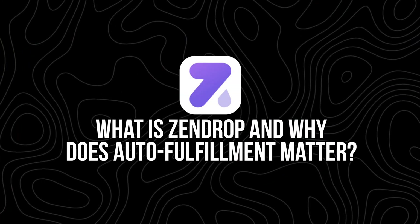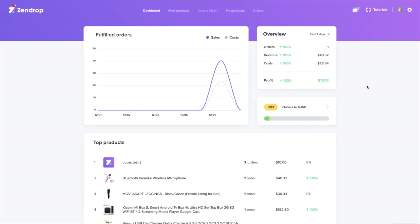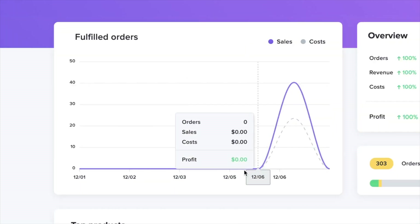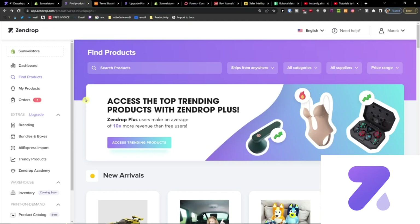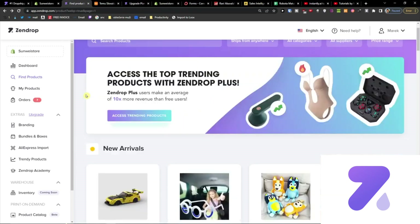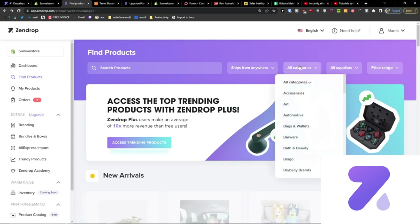What is Zendrop and why does auto fulfillment matter? Zendrop is a dropshipping platform that helps you source products, manage inventory, and most importantly, fulfill customer orders directly from your Shopify store. The main reason that people use Zendrop over something like AliExpress is speed and reliability. You're not hunting for random suppliers or waiting weeks for shipping. Zendrop helps automate the entire backend of your business so you can focus on selling and scaling.